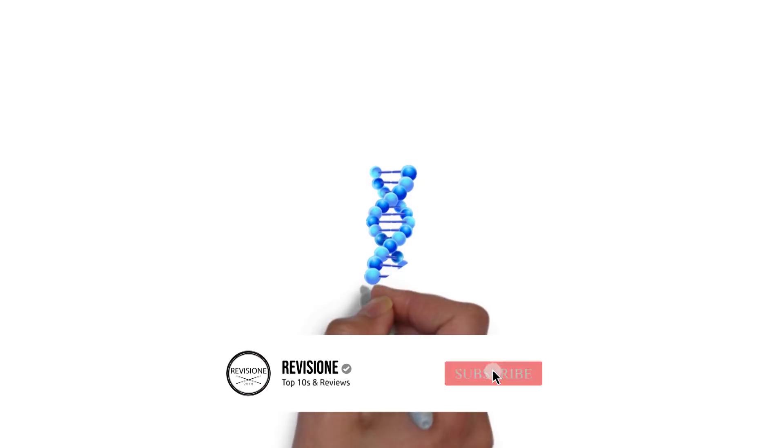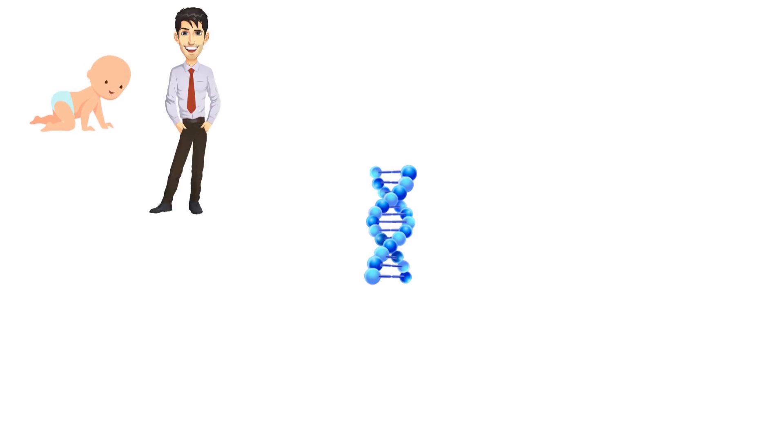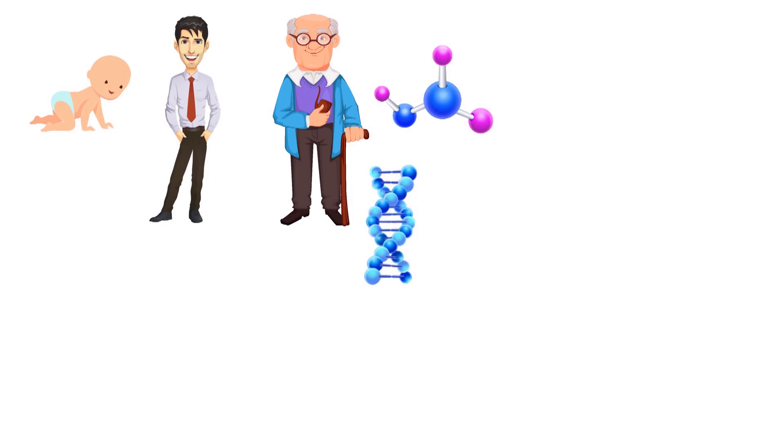Your DNA, short for Deoxyribonucleic Acid, carries the entire story of your natural past, present, and even your future. It is the very substance of every part of your body and is the result of thousands of generations of reproduction and countless instances of mutation.